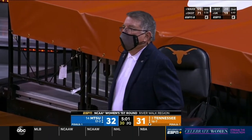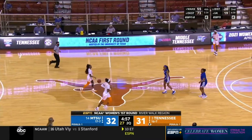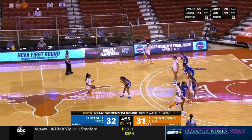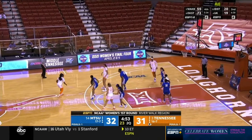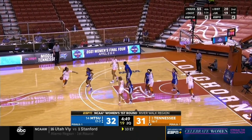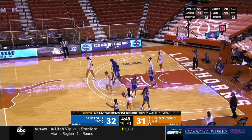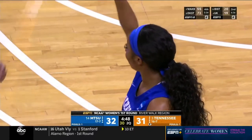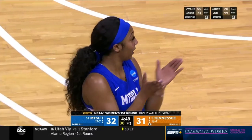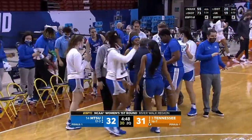Rick Insel added: 'You don't get many great ones — she's a great one. I'm not just going to coach her, I'm going to enjoy watching her as well.' Her team leads by one with 4:48 to go in the second quarter of this first-round matchup.